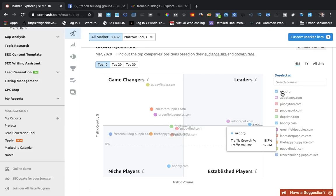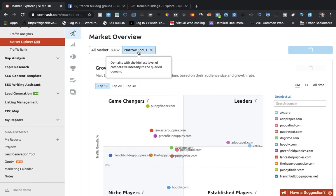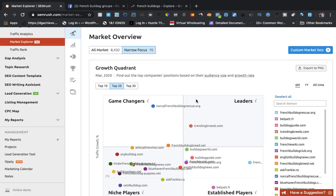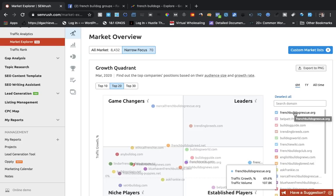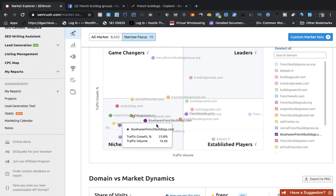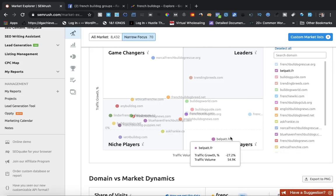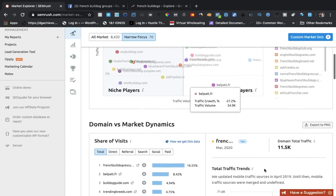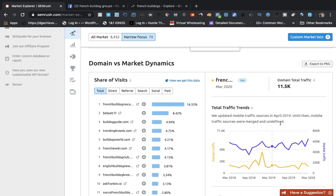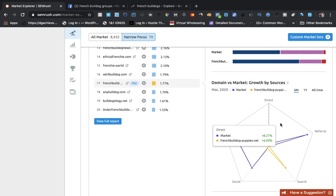This one right here is getting 17.6 million traffic volume, with a traffic growth of 18.7 percent. You can narrow it down — I'm going to do the top 20. It'll give you everything here: the game changers, the leaders, niche players, established players, and how much traffic they're getting. I mean, total traffic trends — there's a lot of information here.